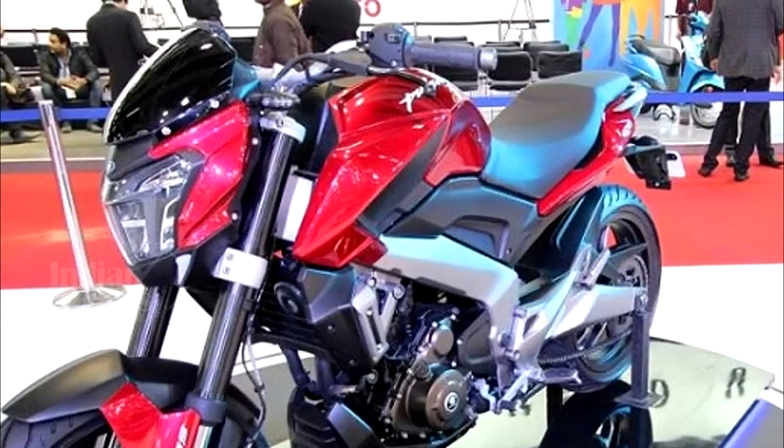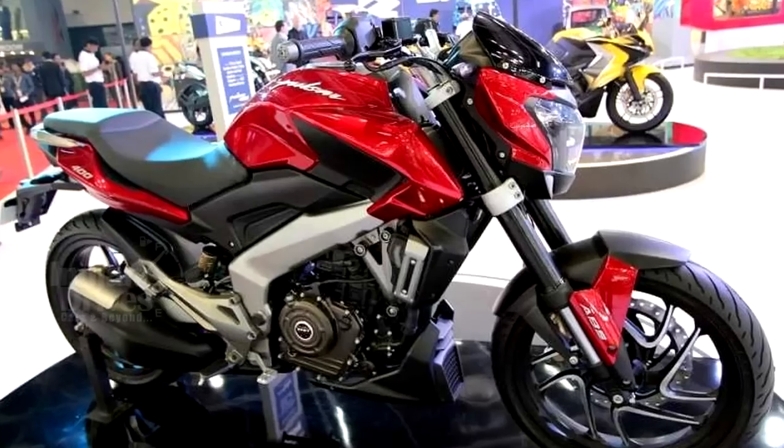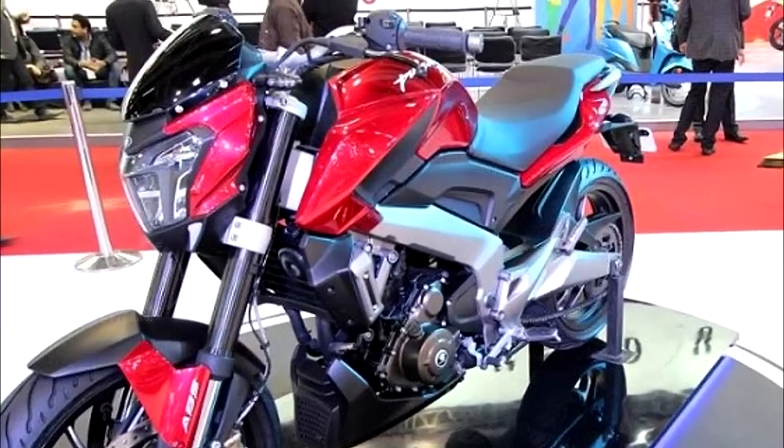In terms of premium features, the bike will be the first Indian motorcycle to be fitted with an LED headlamp. As far as the price is concerned, the Dominar 400 would be priced somewhere around 1.5 lakh.